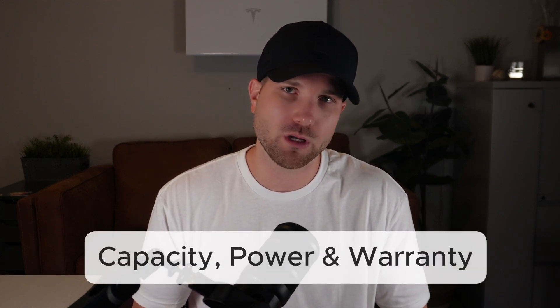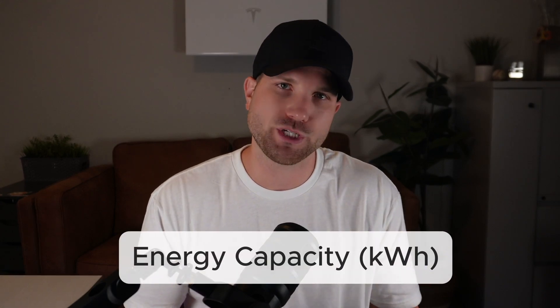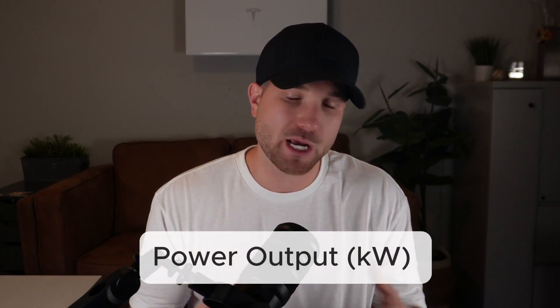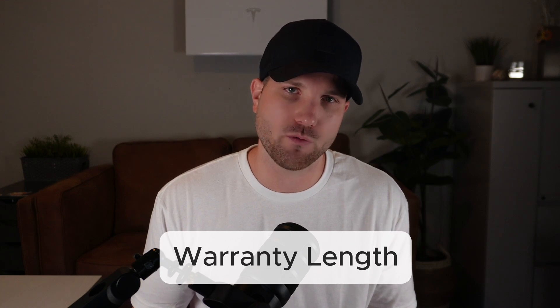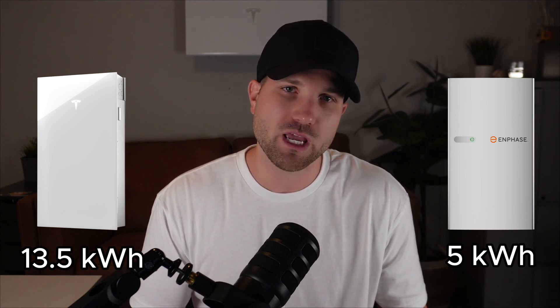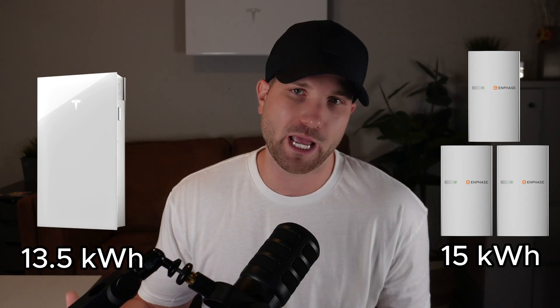Let's get started with section one — the big three. Let's talk numbers: capacity, power, and warranties. Usually when I talk batteries with homeowners, there are three numbers that get discussed more than any other spec. The first is energy capacity, measured in kilowatt hours — this is the size of your fuel tank. The Powerwall 3 has 13.5 kWh of usable capacity. The Enphase 5P has a much smaller capacity at just 5 kWh. So to make things comparable, we would need three of the 5P at 15 total kWh to really match Tesla's 13.5 kWh capacity.